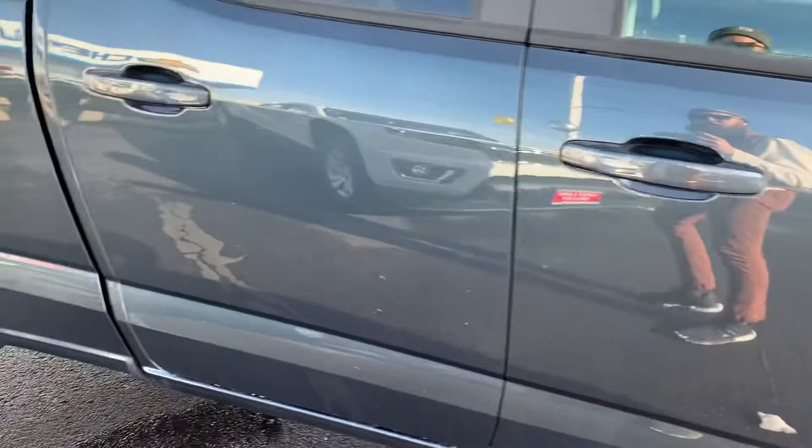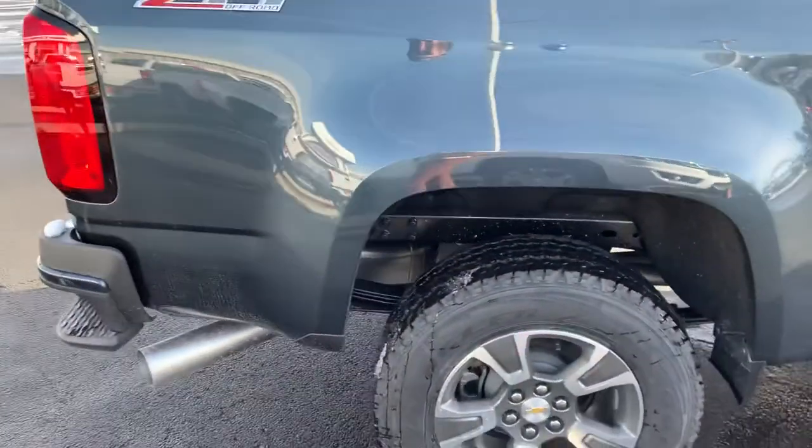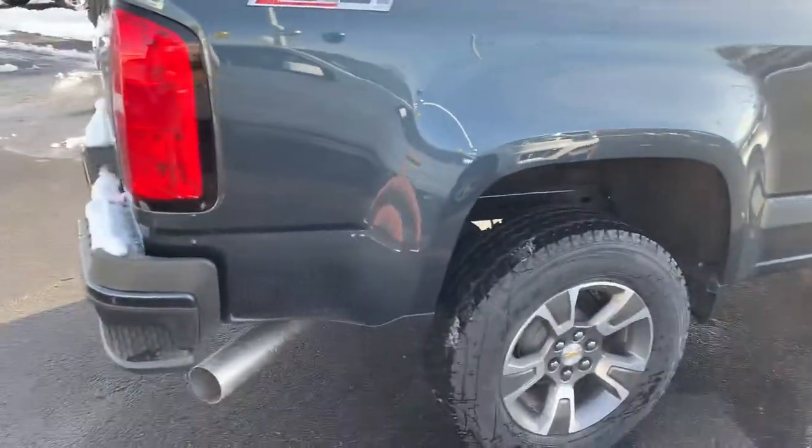Now with this 2.8 liter Duramax turbo diesel, you're going to get an average of 22 miles to the gallon — 19 city, 28 on the highway, which is absolutely incredible.